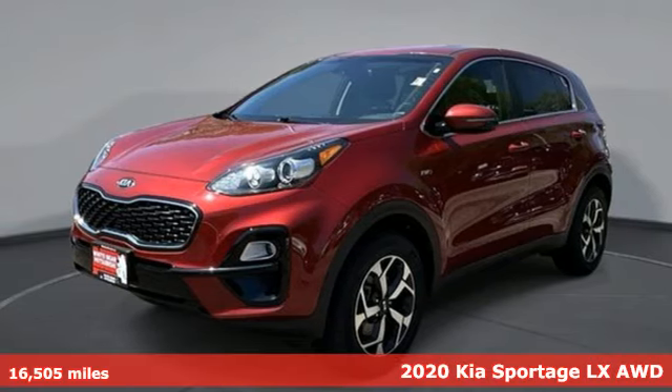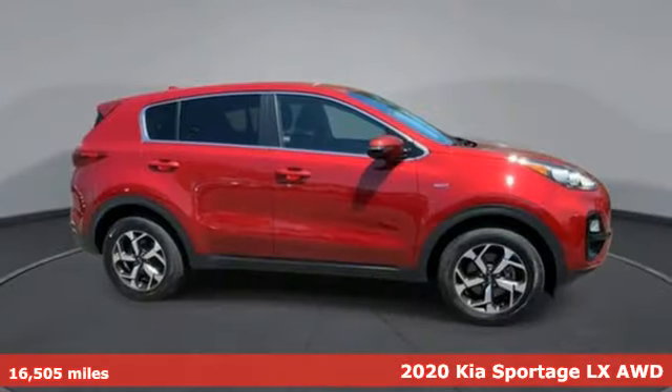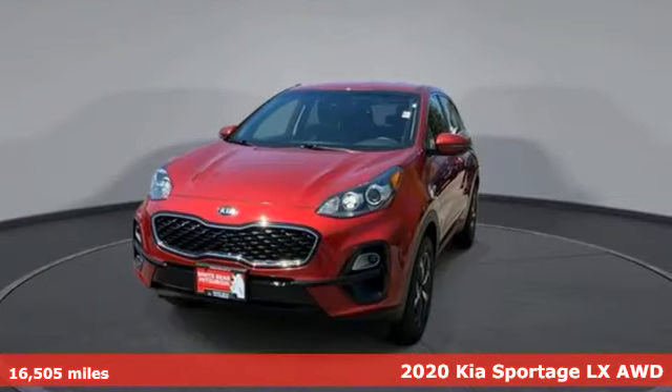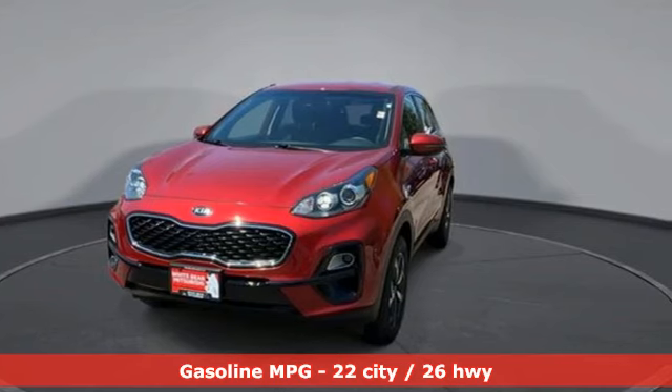It's a 2020 Kia Sportage. Its athleticism makes it fun to drive. The design gives it a sophisticated presence. Add in the comfort and this versatile crossover is the one to drive.